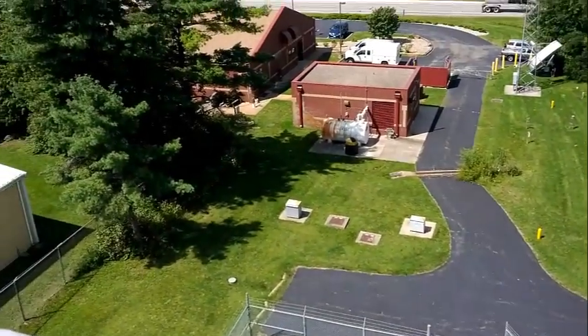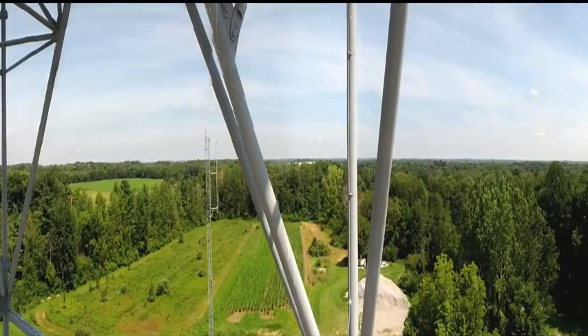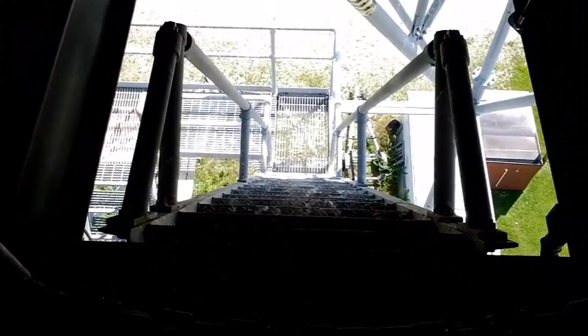There is a beautiful view from the top of our radar. We can see in every direction for a good 20 to 30 miles, including many of the beautiful lakes in the area. If you are a member of our electronics staff, you better not be scared of heights because the last steps up into the actual radar dome itself are very steep.